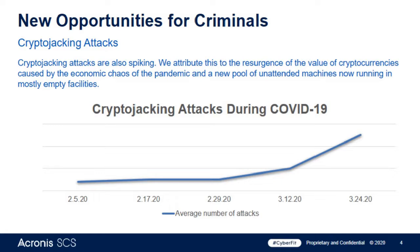Cryptojacking attacks — when someone takes control of your computer and starts mining for Bitcoin and other cryptocurrencies — have also significantly increased since the onset of COVID. This data is based on what we're seeing from our own existing customer base. The bad actors, unfortunately, are taking advantage of this situation rather than helping us get past this pandemic.